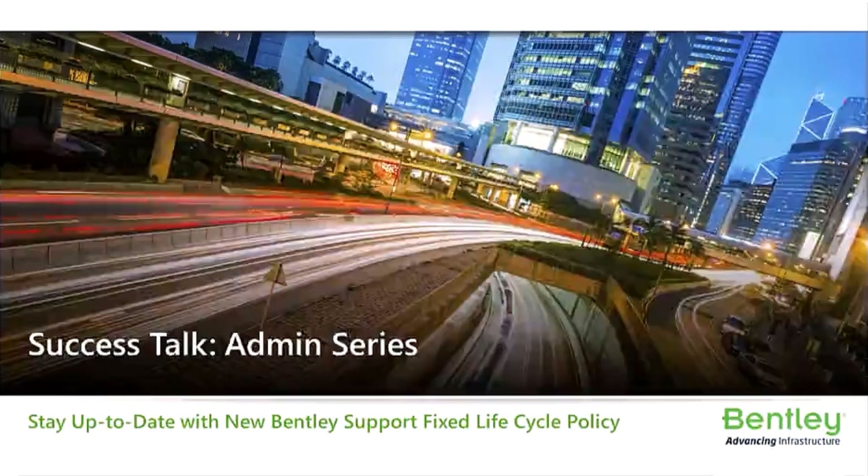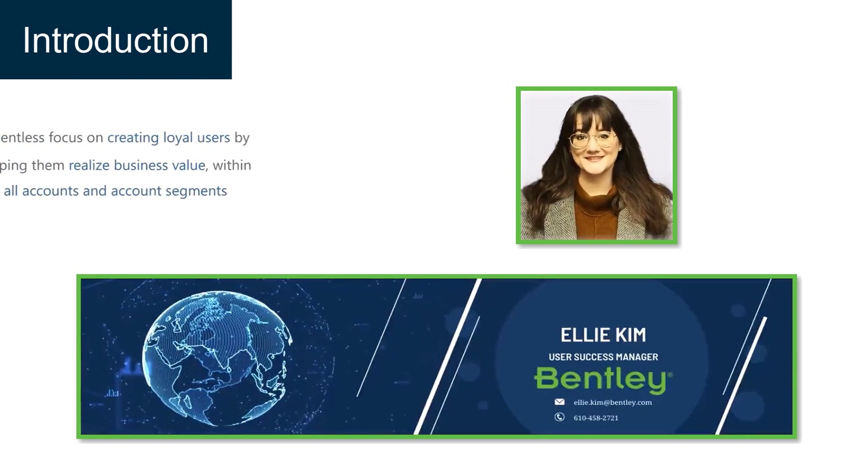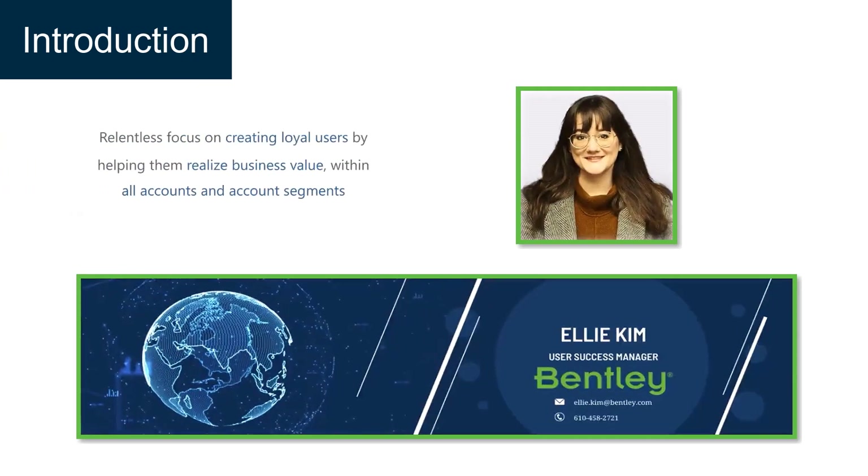This is the first presentation in our four-part success talk series. My name is Ellie Kim. I'm a user success manager and I've been with Bentley for about two years. I'm located in Denver and have a background in structural engineering, specifically bridge design and inspection.